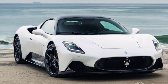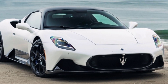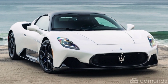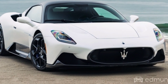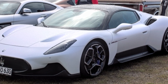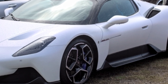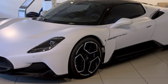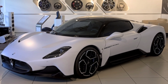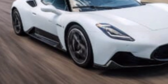The Maserati MC20 is a true testament to Italian craftsmanship and performance, combining stunning design, luxurious comfort, and blistering speed. The MC20 is set to become an icon in the supercar world. If you're a fan of high-performance cars, the MC20 is a dream come true. See you next time.